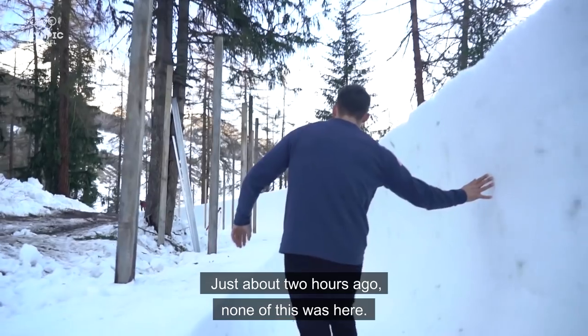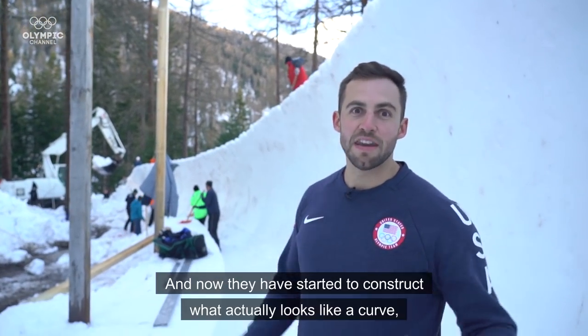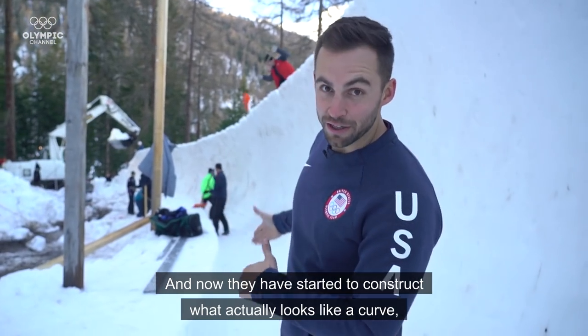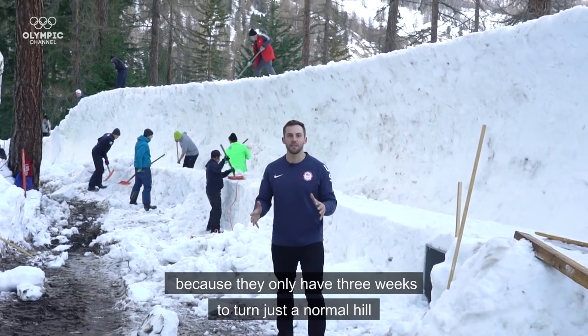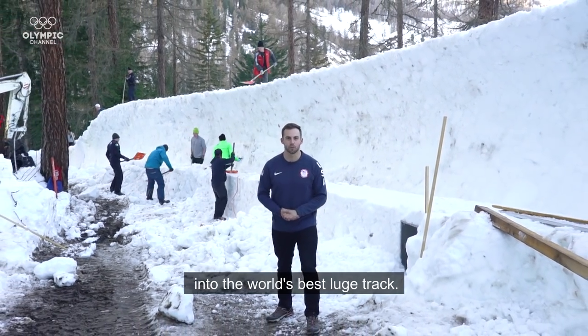Just about two hours ago, none of this was here — it was just a giant snowbank — and now they have started to construct what actually looks like a curve. Because they only have three weeks to turn just a normal hill into the world's best luge track.